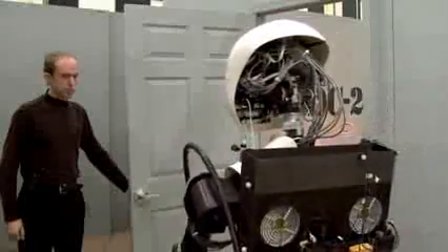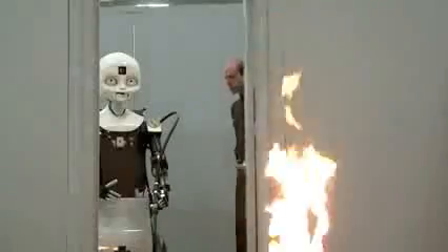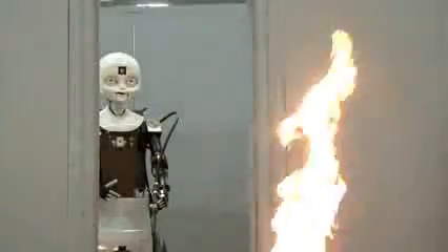Using two IR cameras, Octavia is able to localize the fire, allowing her to target it with the compressed air and water backpack. Fire found. Moving to extinguish.